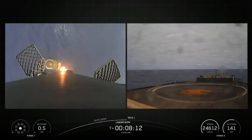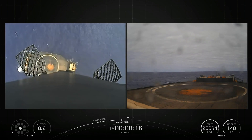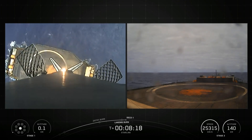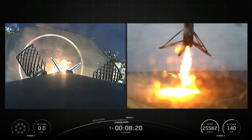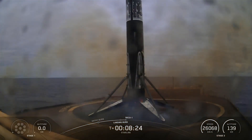SpaceX confirmed the deployment of all 24 Starlink satellites launched on the Starlink 17-10 mission. Stage 1 landing confirmed.